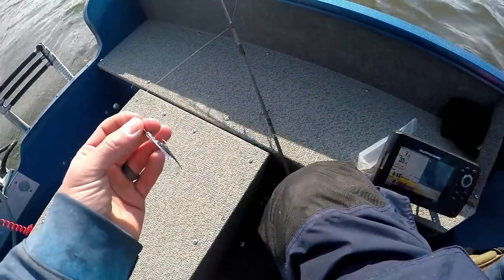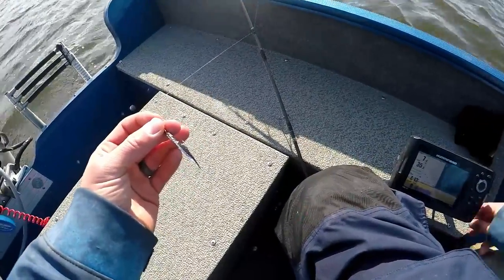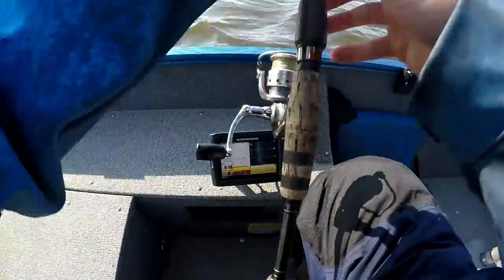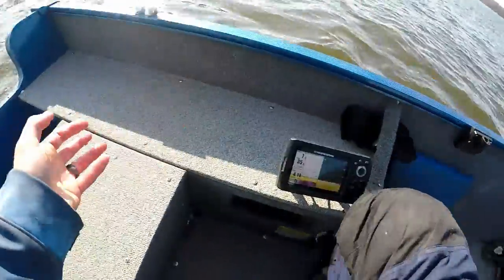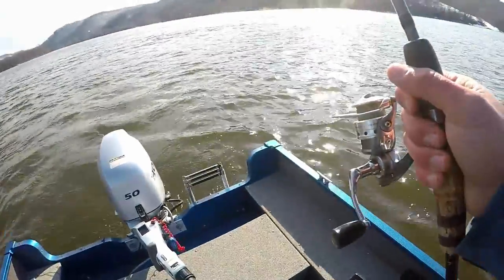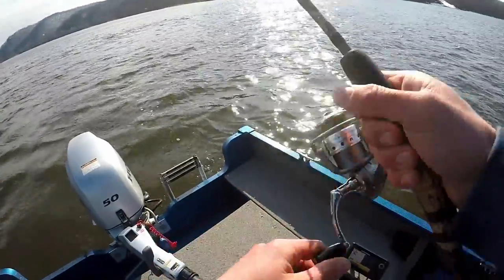It has a shad scent too. I believe the liquid leeches have leeches in them — I don't know if he's got a liquid one yet for that. Especially when I'm not tipping it with a minnow, if I can have a fish hold on to it for an extra second until I feel that weight, that's all I need.